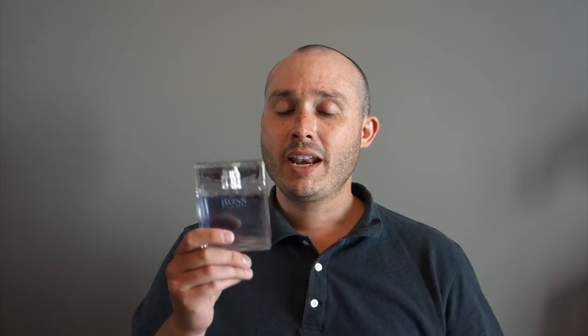Next scent: Hugo Boss Pure. This was actually a gift — I got it for Christmas, kind of a blind buy based on the notes, which looked really promising. There are a lot of florals, some figs, some citruses, and it's also a very green scent. It's a really surprisingly decent scent. You don't hear about it a lot in the community, but I think it should get a little more notice because it's actually really good.